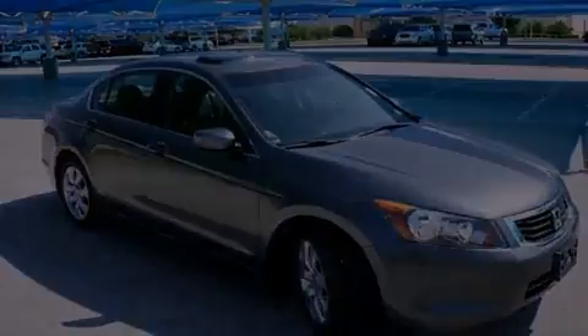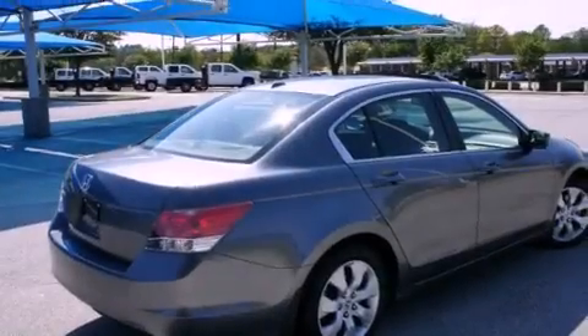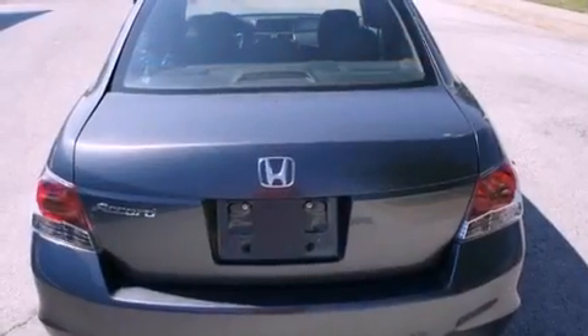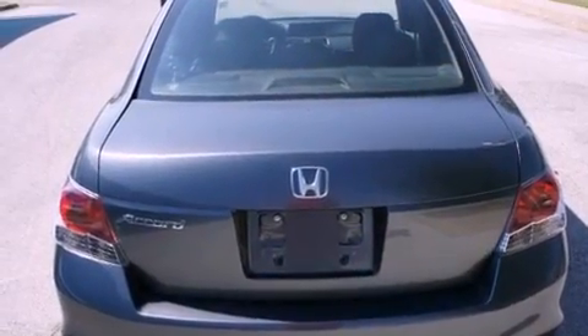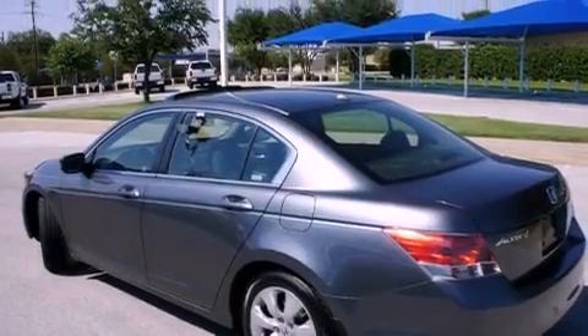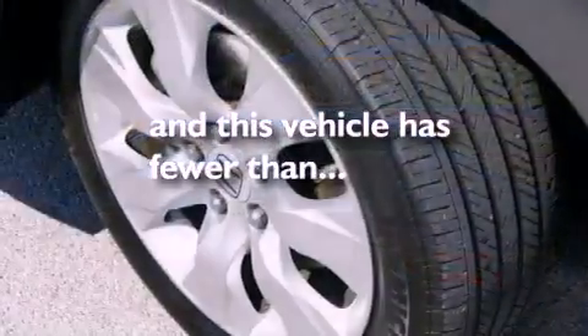Its top features include a power sunroof, fold-down rear seats, cruise control, a digital information center, alloy wheels, a security system, an anti-lock braking system, side impact airbags, a rear window defroster, and this vehicle has fewer than 68,000 miles on the odometer.